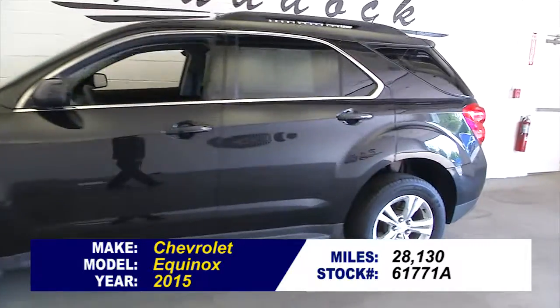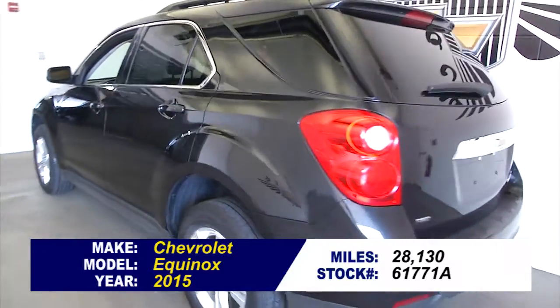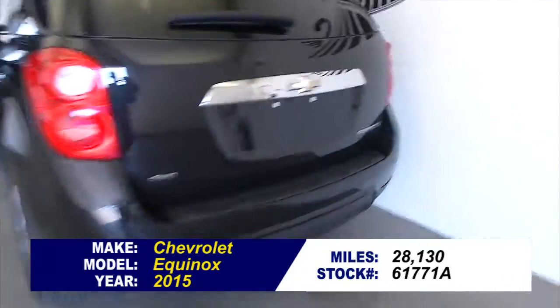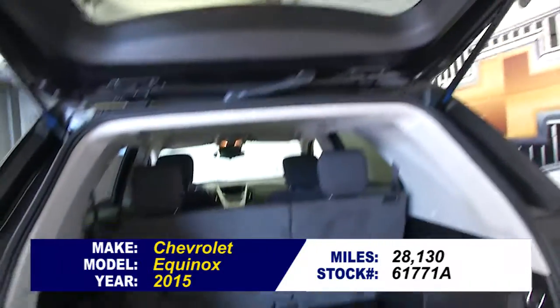Let's take a quick walk around this 2015 Chevrolet Equinox. We're going to start at the back of the vehicle and work our way to the front to help you get a better idea of the true condition of this Equinox.